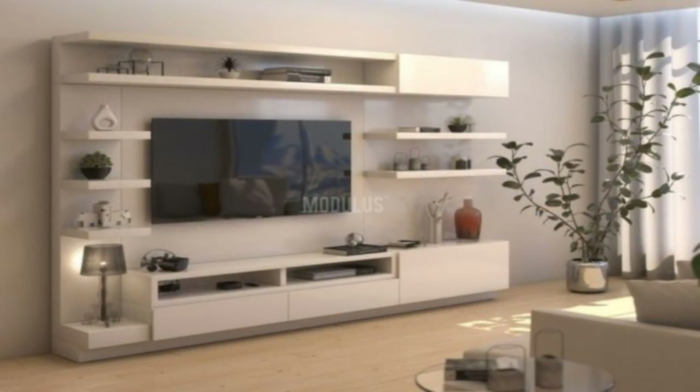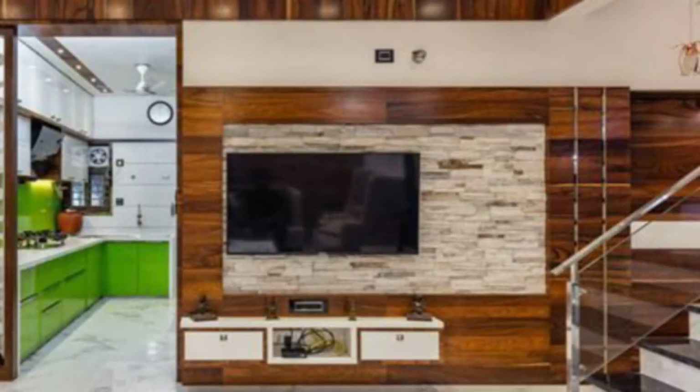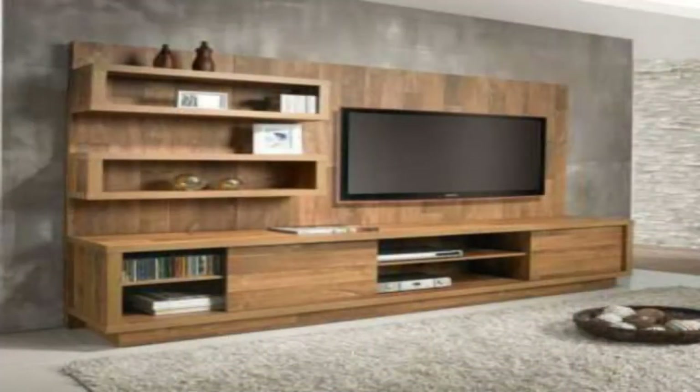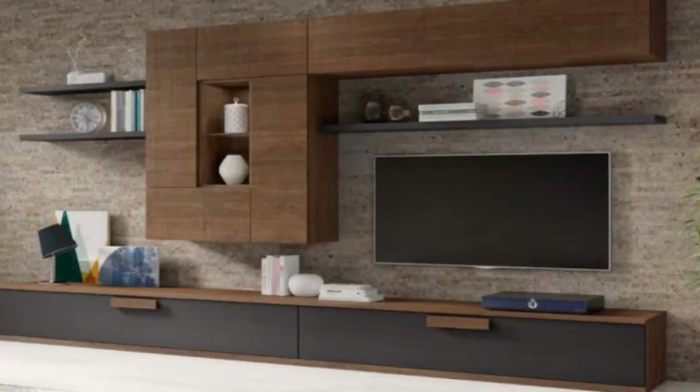Frame it with a surround. Framing your TV with a surround makes your TV stand out while also making it look like it's exactly where it belongs. Thin wood strips have been cut to frame the TV and sound bar to make it the main feature in the room.